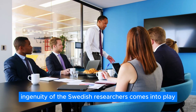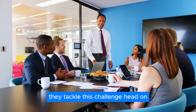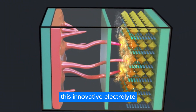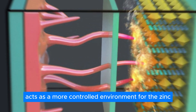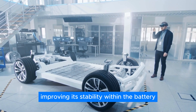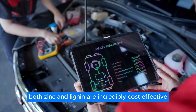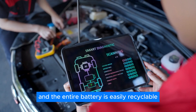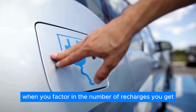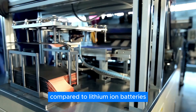Here's where the ingenuity of the Swedish researchers comes into play. They tackle this challenge head-on by introducing a water-in-polymer-salt electrolyte. This innovative electrolyte acts as a more controlled environment for the zinc, significantly improving its stability within the battery. According to Kahn, both zinc and lignin are incredibly cost-effective, and the entire battery is easily recyclable. When you factor in the number of recharges you get, it becomes a remarkably cheap option compared to lithium-ion batteries.